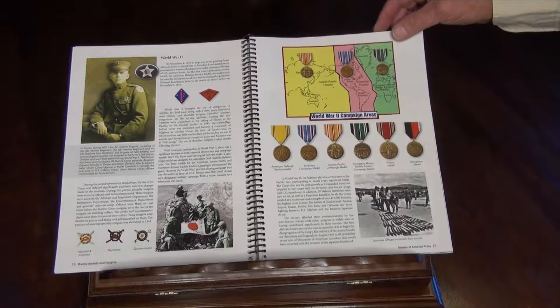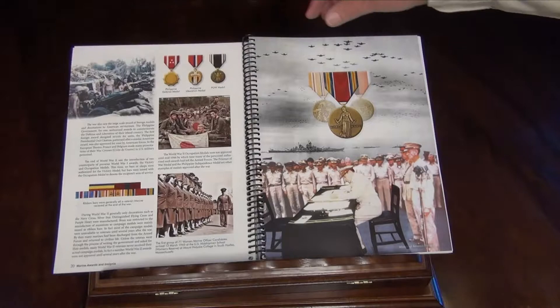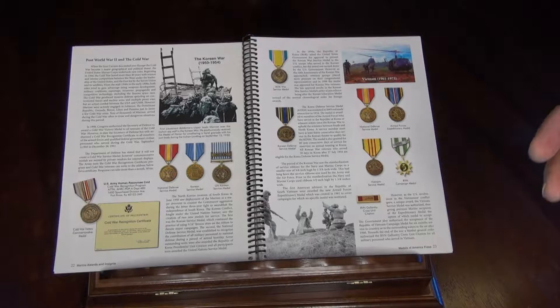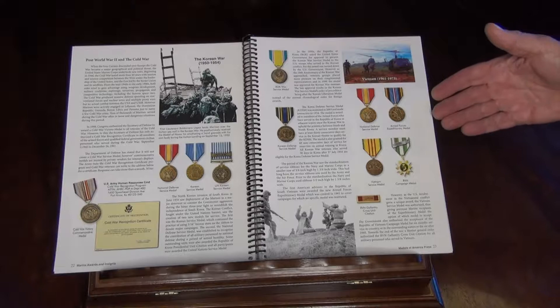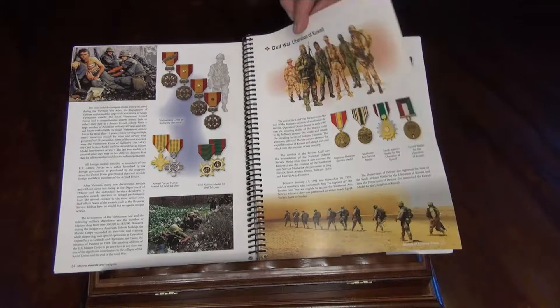There's a great section here, chronological in World War Two, on how the campaign medals were broken out by geographical area — on through the basic medals presented for Korea, the Cold War period, the basic medals for service in Vietnam including some Vietnamese medals, then the medals awarded for the Gulf War, the liberation of Kuwait, and the new NATO medals that go out in the Marine Corps.